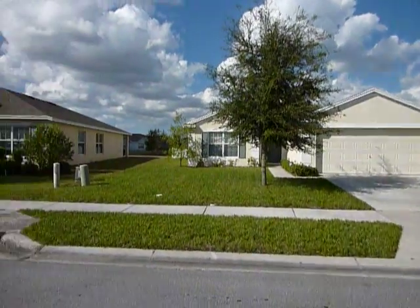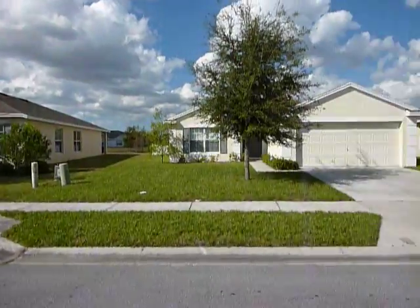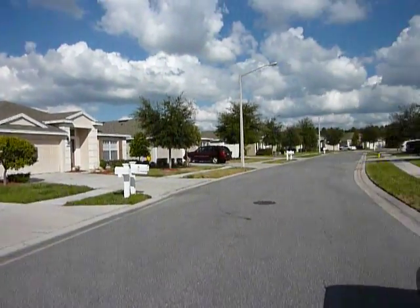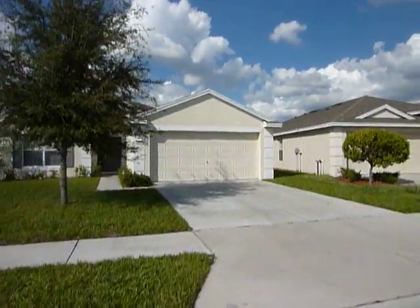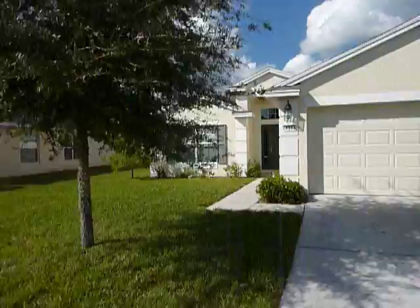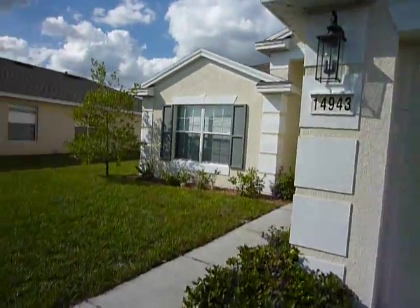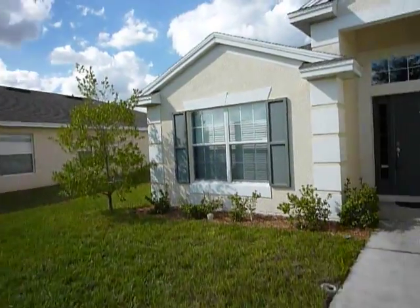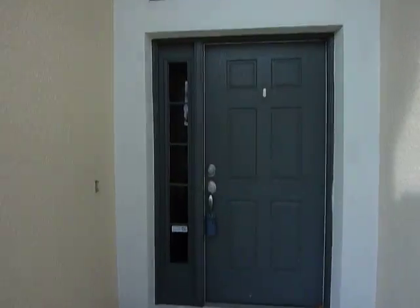High quality home in a community known as Trillium. Nice quiet neighborhood with a well-groomed lawn — actually it was recently sodded. Double insulated dual glass windows. Upgrades throughout the house — you'll notice as soon as we come in.